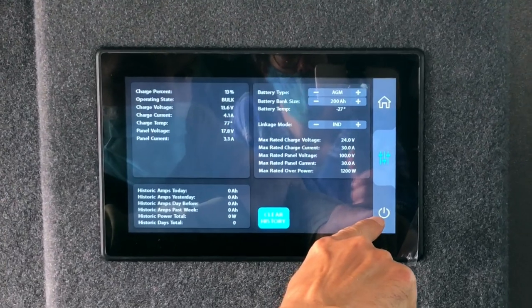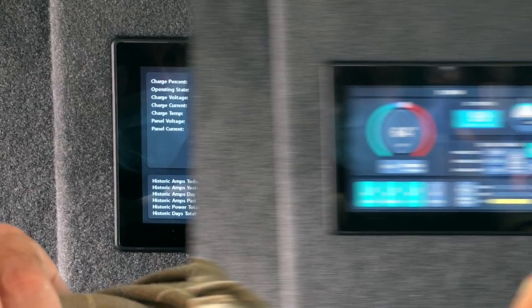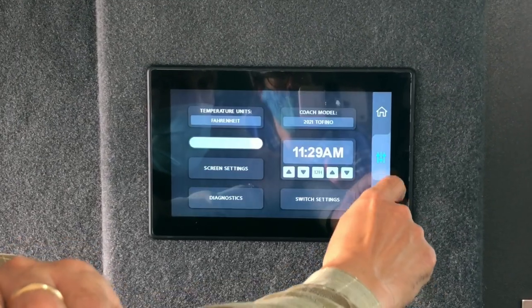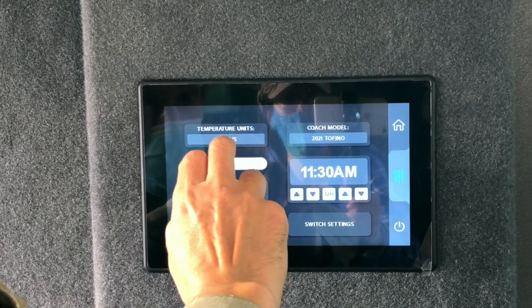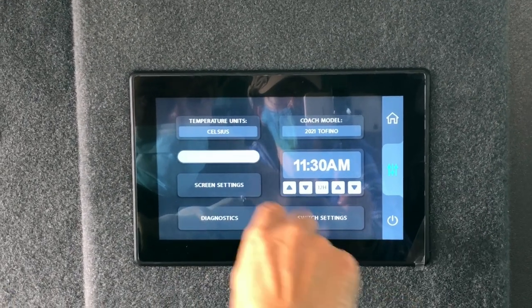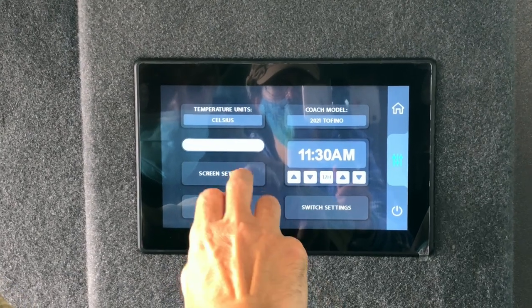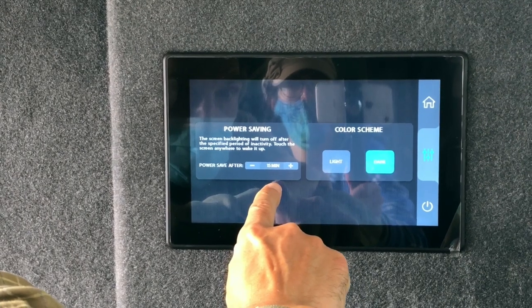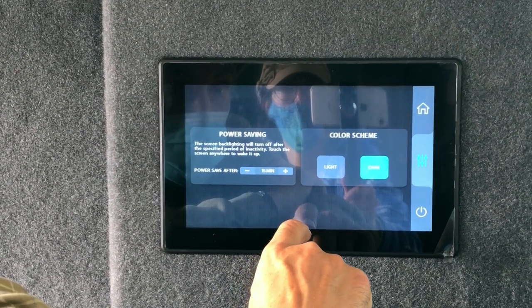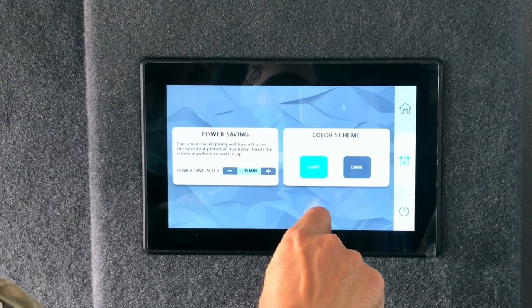That button shuts off the display panel — it's not going to kill it completely, just shut off the display, but it's in standby mode still. You can adjust your temperature units — Fahrenheit or Celsius. The slide scale is the backlight, so it goes darker or lighter. Screen settings will tell you how many minutes after nobody touches it the screen will shut off, and your color scheme can be light or dark.